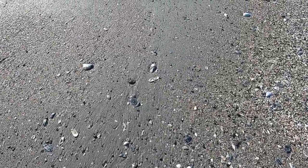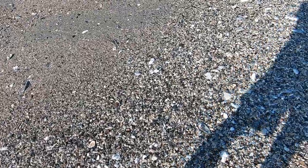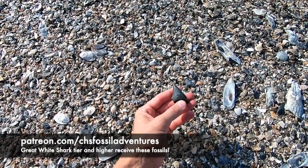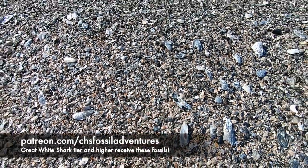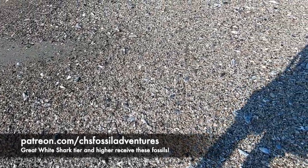If you would like to receive the teeth you see me collecting in this video, go ahead and head on over to my Patreon page — it is in the link below. You'll be a lucky recipient of these Meg, Great White, Mako, and more.